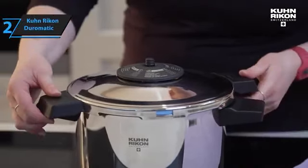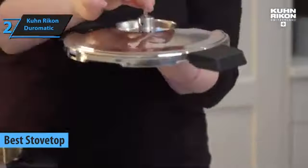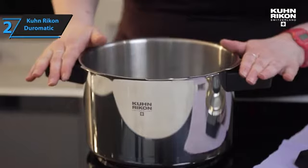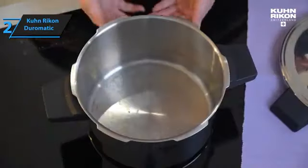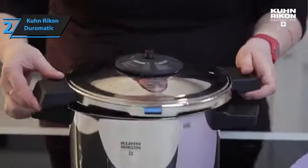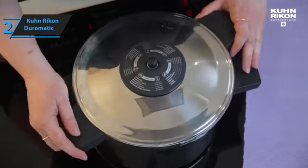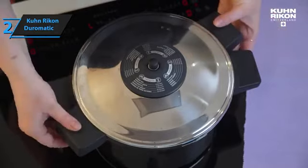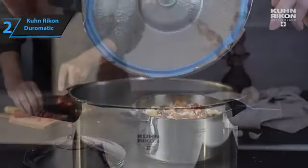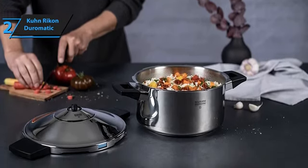The next item is the Kuhn Rikon Duramatic, the top stovetop pressure cooker on the market for 2023. This pressure cooker is characterized by its unique and elegant design, resembling a futuristic Moroccan tagine. It boasts a robust build that not only looks great but also performs well in the kitchen. The Kuhn Rikon Duramatic sets itself apart with its minimalistic conical tip, adorned with a few concentric circles and a small bump in the center which serves as a pressure signal. To use the cooker, all you need to do is place the lid on top — no additional buttons or settings to worry about. Inside the pot, capacity markings indicate three-quarters full for standard pressure cooking and half full for cooking grains, beans, and other foamy foods.